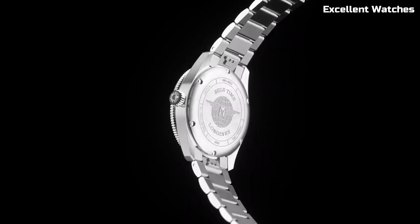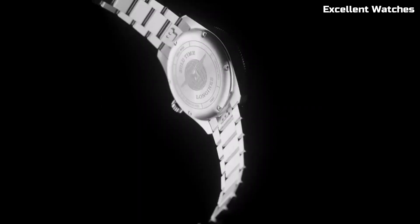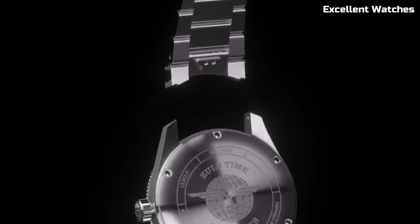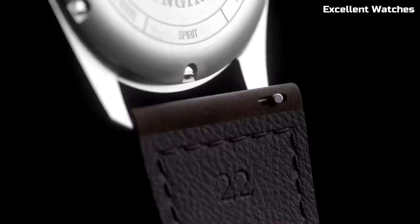The Spirit Zulu Time's bold yet elegant design, available in various styles, reflects its versatility and adventurous spirit. Whether you're a frequent traveler or simply appreciate functional elegance, this timepiece embodies Longines' commitment to innovation and precision.